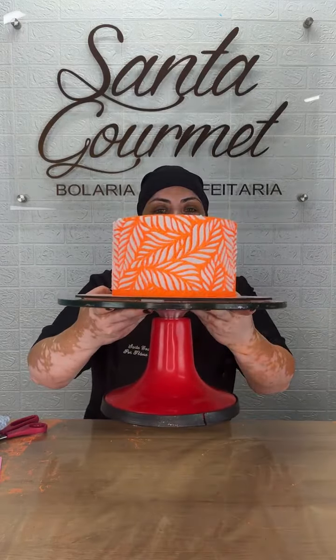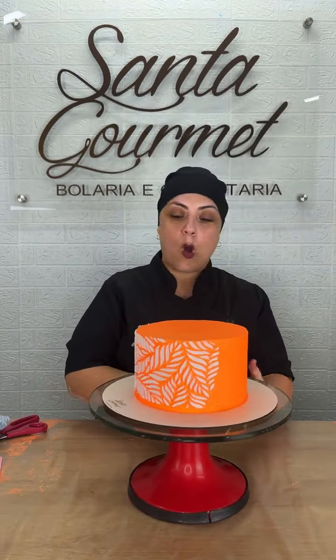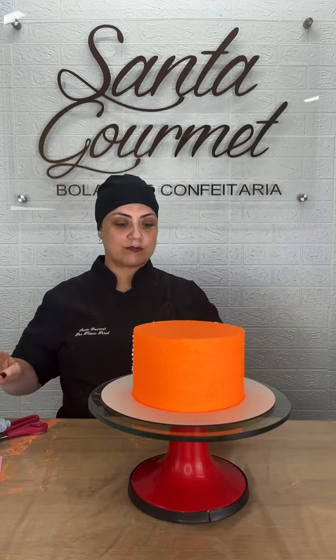Ficou muito lindo, eu amei de paixão! Vou virar pra vocês — ficou lindo, perfeito. Fundo rosa, fundo marrom, fundo azul fica maravilhoso também.